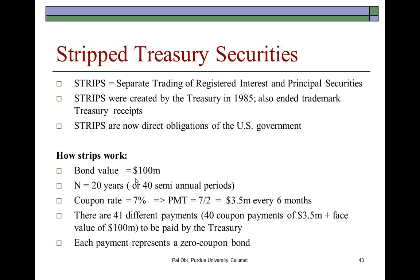In other words, the coupon payments would be stripped away from the body of the bond, or from the corpus of the bond. So in essence, if the bond has a coupon rate of 7% semi-annually, that's 3.5%. 3.5% times $100 million means a coupon of $3.5 million would be paid or received every six months. Each of these $3.5 million coupons would be sold as a separate zero coupon bond, or single payment bond.